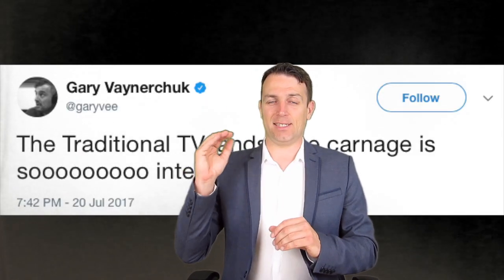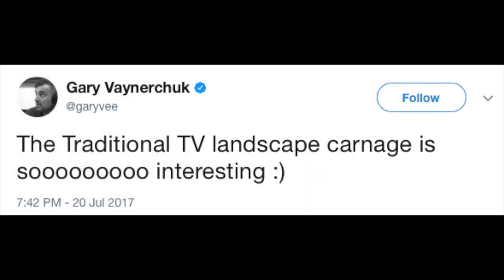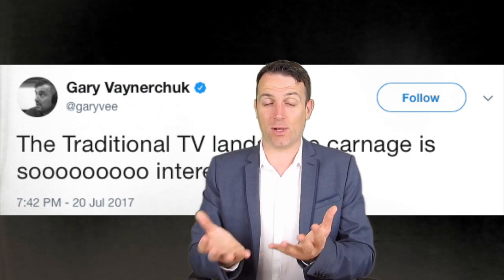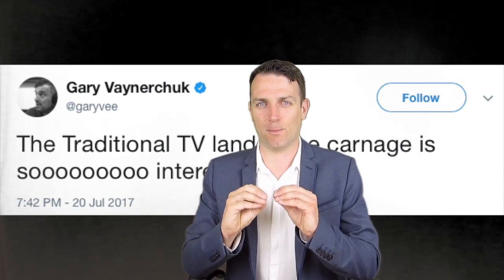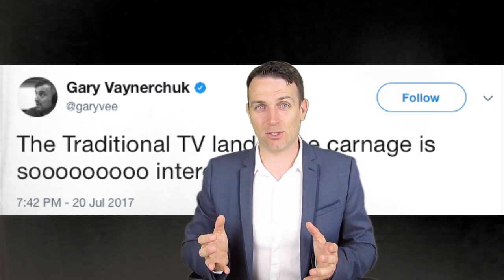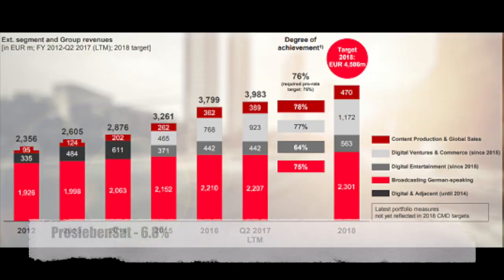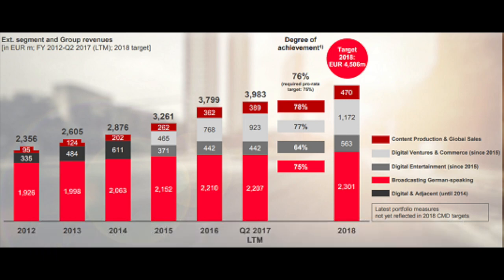Now we're entering another high-yielding sector: the television sector. If you listen to Gary Vaynerchuk, he says television is the new radio. Nevertheless, people still watch television and still watch ads, so that should continue to be a cash flow cow. Never forget that the best investments in the last 30 years have been tobacco companies — Philip Morris and Altria — amazing returns over three decades even as the sector was in a downward trend. A company that has almost 7% yield is ProSieben Sat.1.